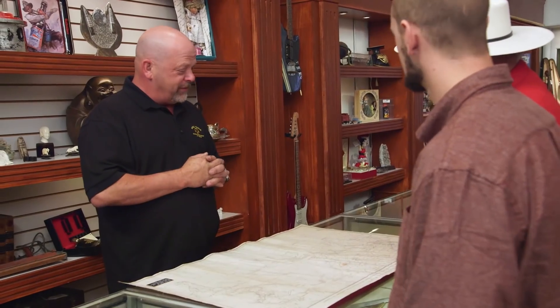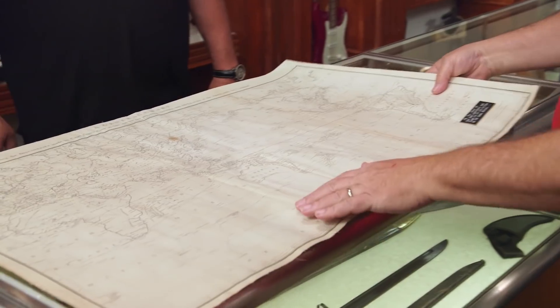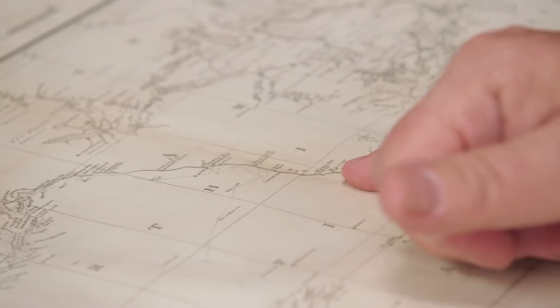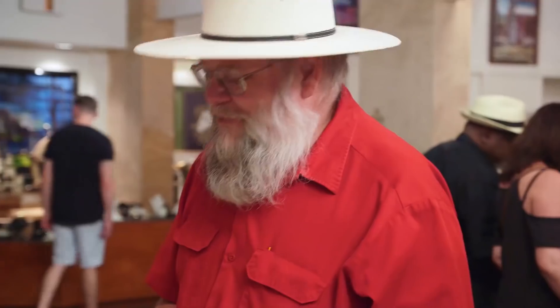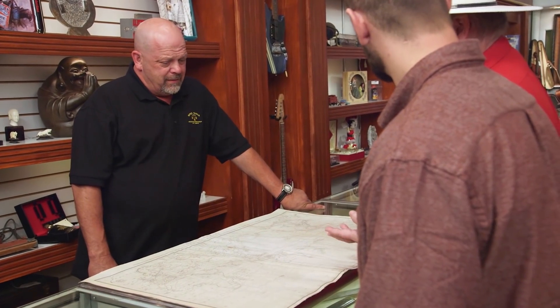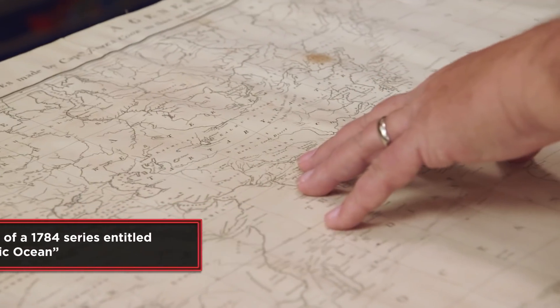Yes, we have a general chart exhibiting discoveries made by Captain James Cook in his two preceding voyages, with the tracks of the ships under his command. Captain Cook was amazing — he went around the world three times, attempting to claim parts of the world for England, places like New Albion here. New Albion is California, England claiming that part of North America, even though the Spanish probably wouldn't have agreed. This map is from the 1785 edition, from the second printing of the voyages.